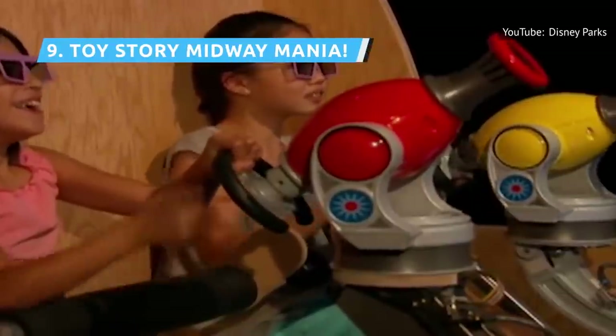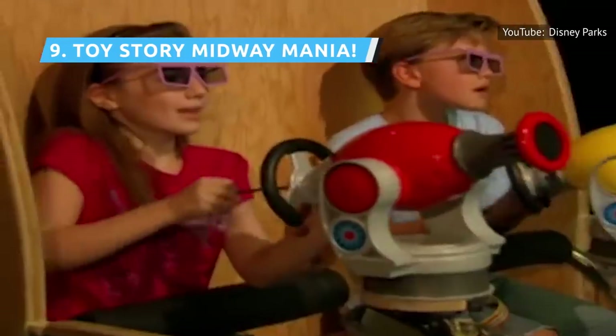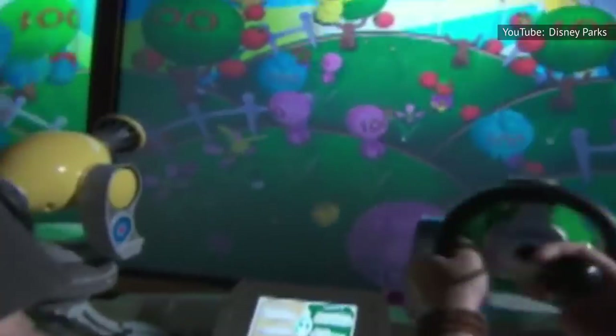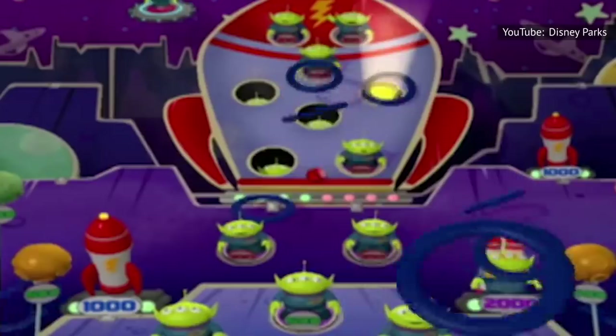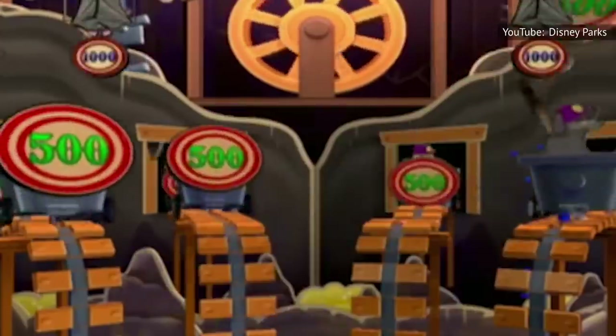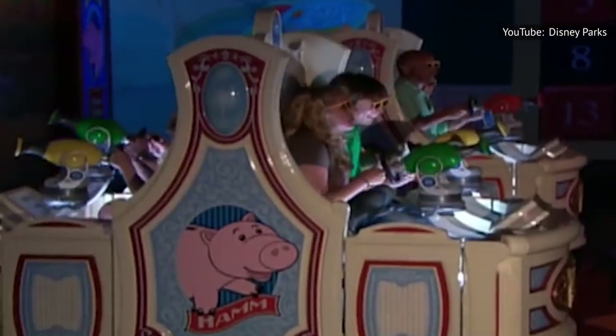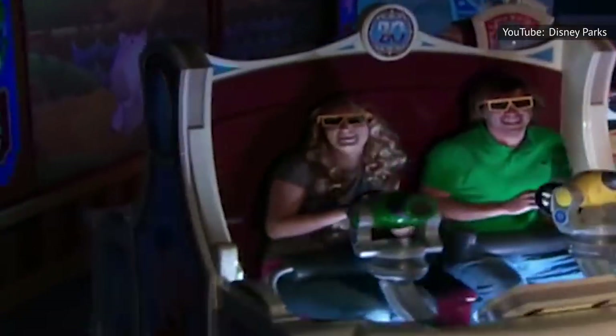Toy Story Midway Mania is another combination ride-game, but in 3D and with a toy cannon you operate by pulling a rope. How fast you shoot depends on how fast your arm gets tired. Each game presented is different, and the ride only spins between games. Like many of the rides in the top ten, you want to hit this ride as soon as you get into the park or you will have a long wait.